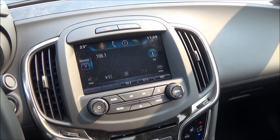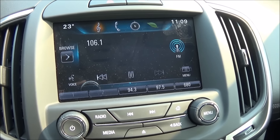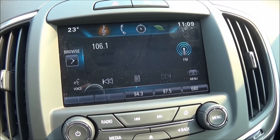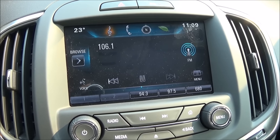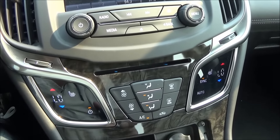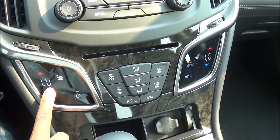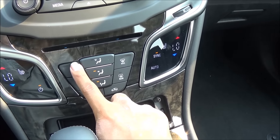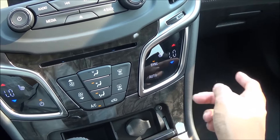Looking at your media controls, you have XM satellite radio, a backup camera display, AM/FM radio, CD player, USB auxiliary, and Bluetooth — everything. The dual-zone automatic climate control is touch-sensitive, but Buick also gives you some hard buttons, so it's not all touch-sensitive.